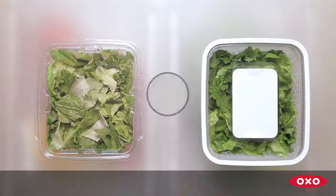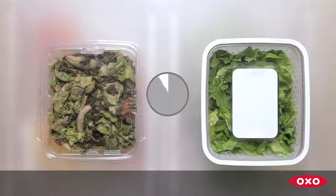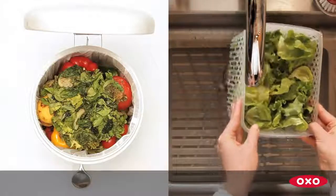To prevent moisture buildup. The OXO GreenSaver system is a proven way to ensure all of your fruits and vegetables will stay fresh longer.